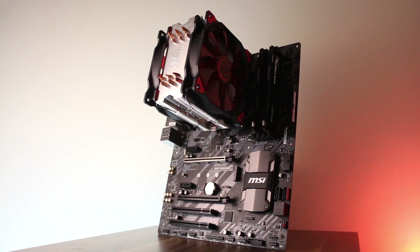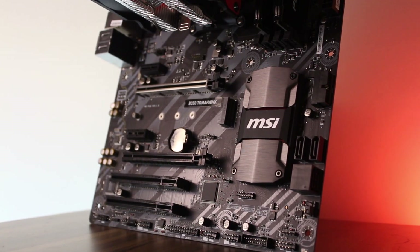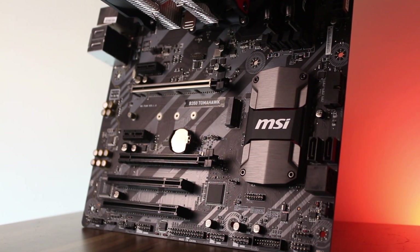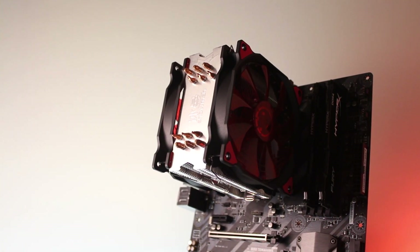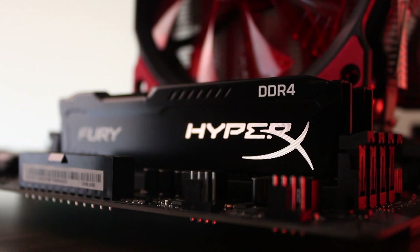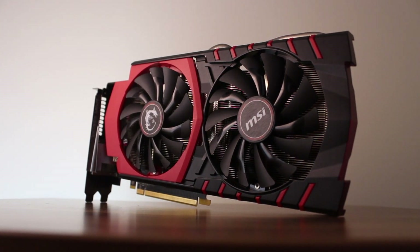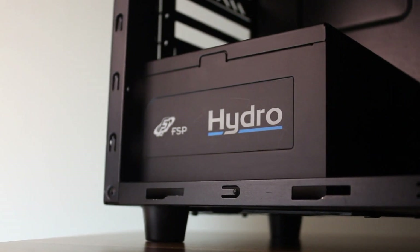Alright, now that we've seen the performance, let's talk about the system specs. I used an MSI B350 Tomahawk motherboard, a cheap Snowman CPU cooler, 8GB DDR4 2400MHz memory, a GTX 970 graphics card, and a 700W FSP Hydro power supply.